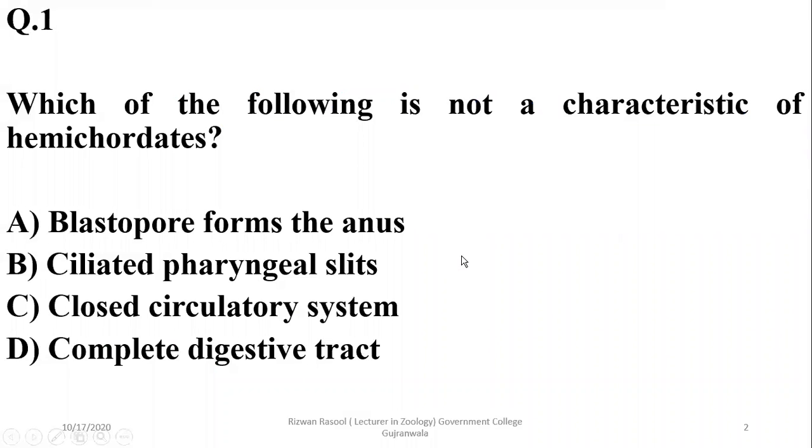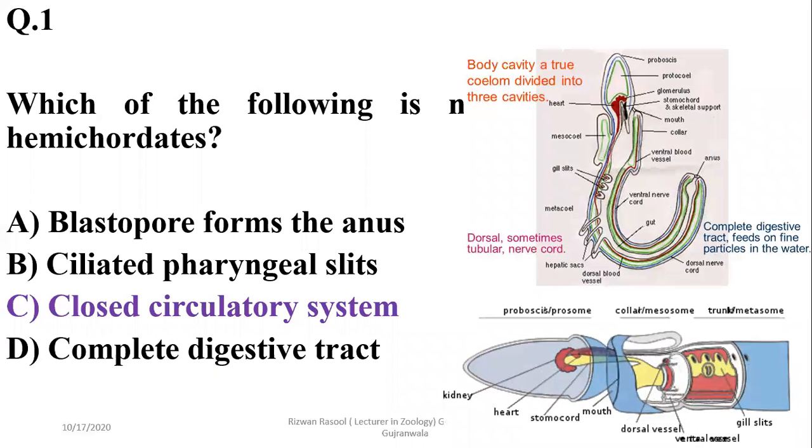Question 1: Which of the following is not a characteristic of hemichordates? Hemichordates, like other deuterostomes, have a blastopore which forms the anus. They have ciliated pharyngeal slits and a complete digestive tract. But their circulatory system is open — there are dorsal and ventral blood vessels and sinuses where blood flows into open body cavities. So the correct answer is 'closed circulatory system,' which is not a characteristic of hemichordates.